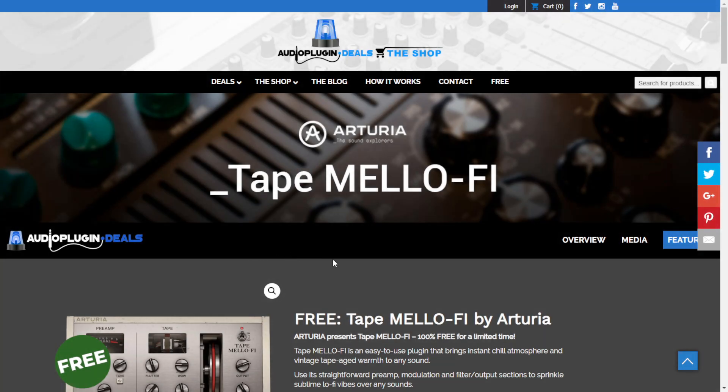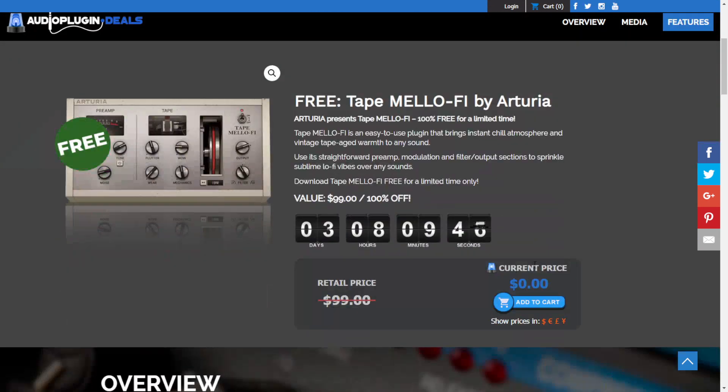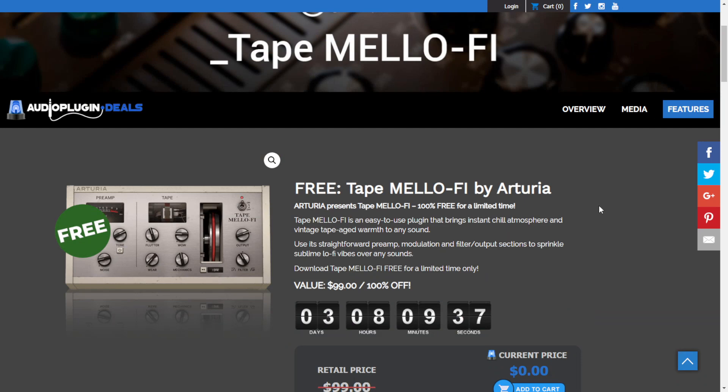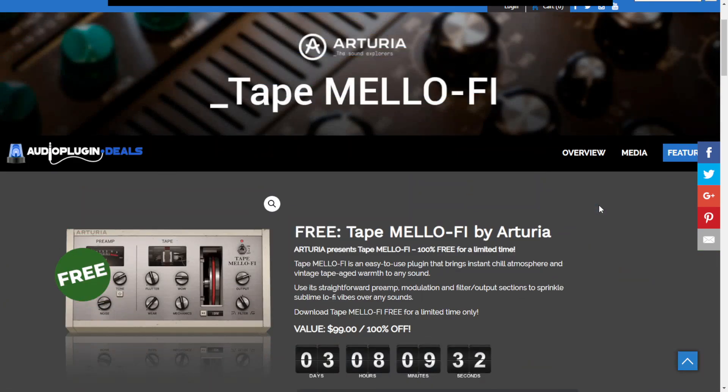Here at the website of Audio Plugin Deals, you can get for free for a limited time the Tape MeloFi by Arturia. This is a tape saturation emulation of an analog piece of gear — the Mellotron. It's available for both Mac and Windows in 64-bit. Let's take a listen to some audio examples.